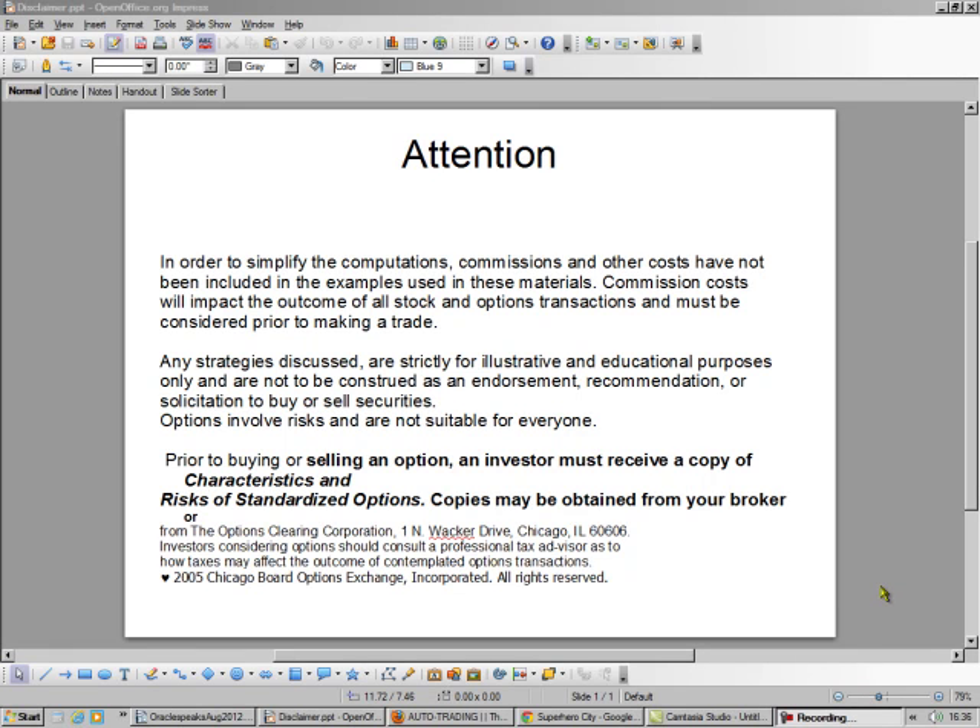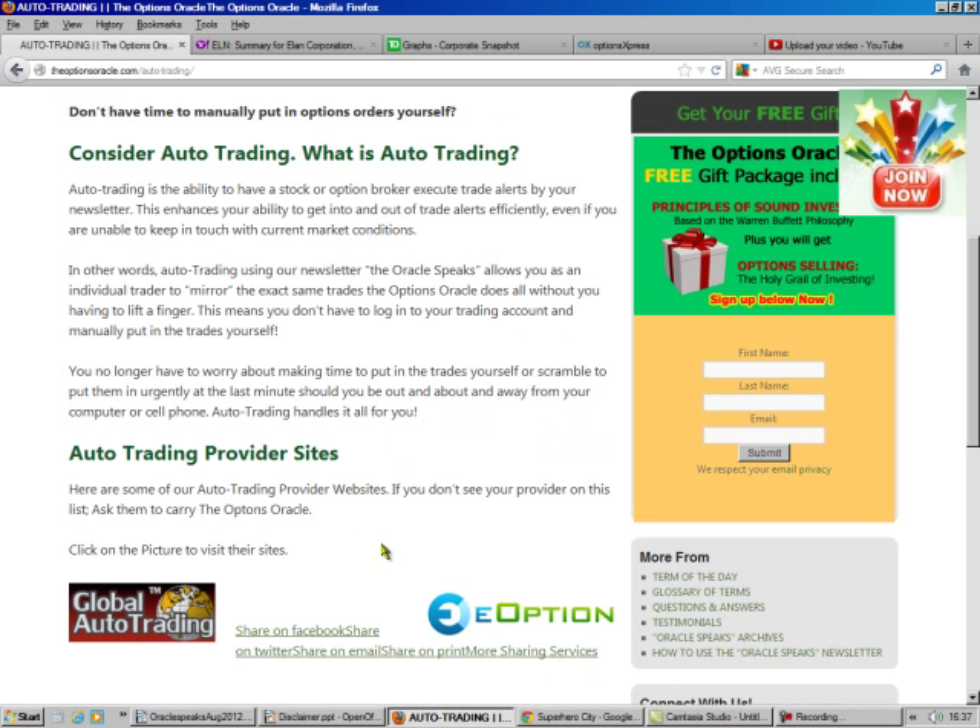Hello, this is Brad Lee, the Options Oracle. And this is Options Expiration Weekend — it's the week of August 2012. I'm going to sit here and sell a covered call. A covered call is the safest trade known to mankind.